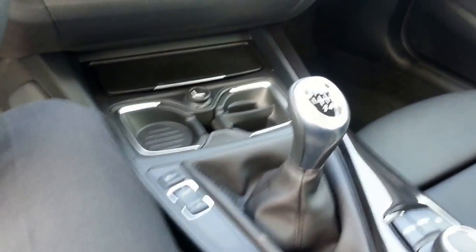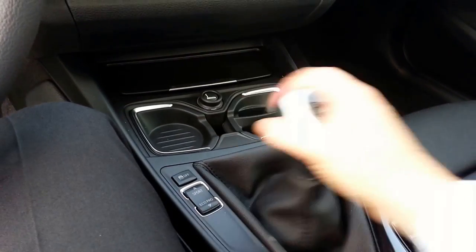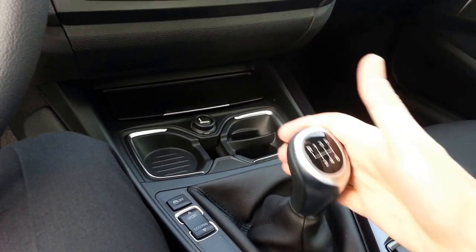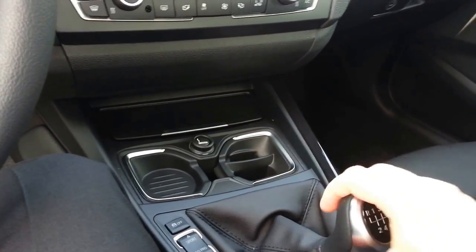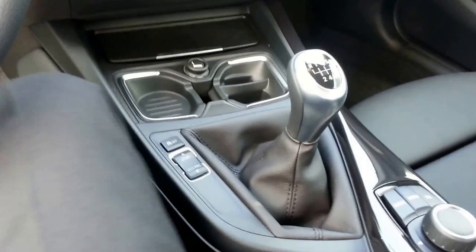Great stick, as you can tell — six-speed. Pop it over for reverse. Very smooth, very smooth gears. Just rolls really easy. Not too long of a throw, either.